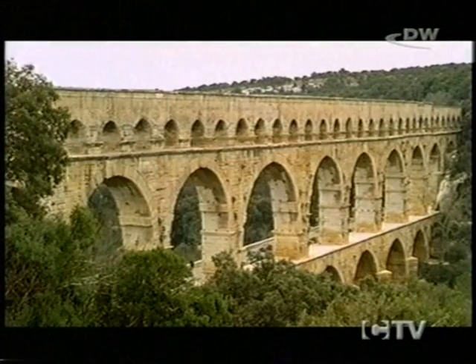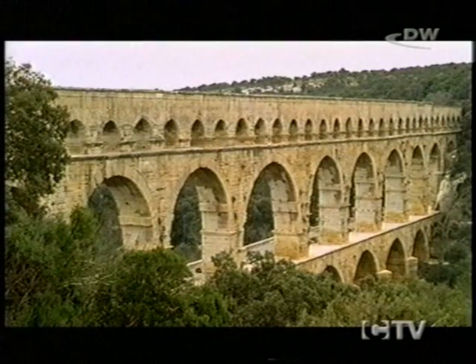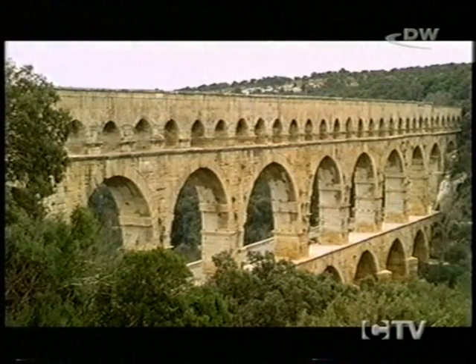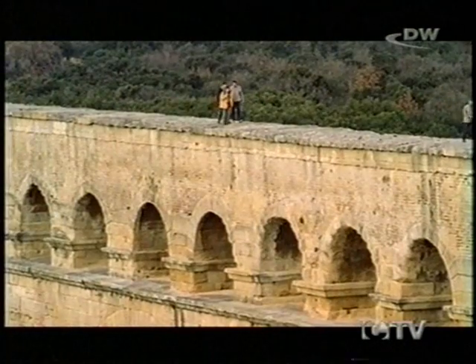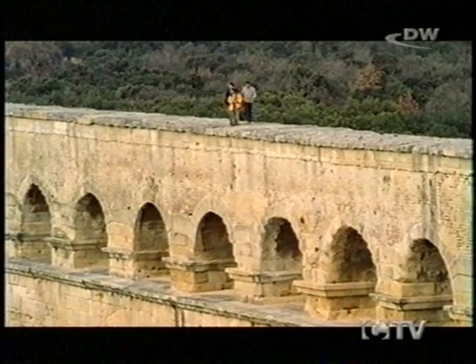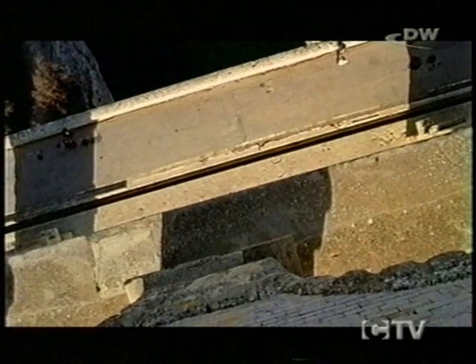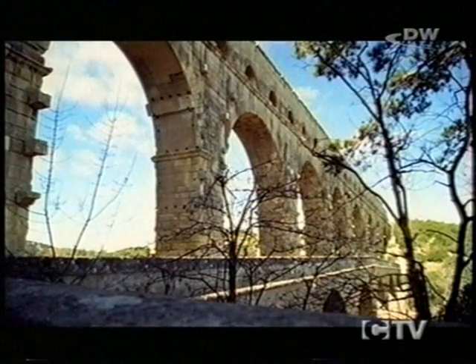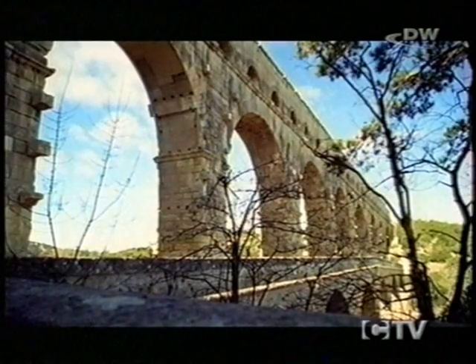The Pont du Gard was spared this fate only because it was useful as a bridge. In order that horse-drawn vehicles could cross, though, the supports on the second level were hollowed out to the extent that the whole edifice threatened to fall down. If the Pont du Gard has survived, it's partly because a road bridge was built right next to it in the 18th century. The Roman aqueduct was hailed as a monument and the support columns filled in once again.